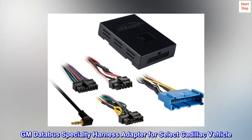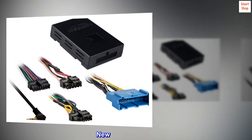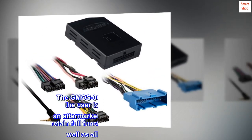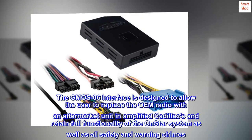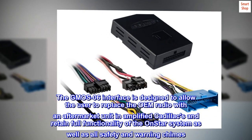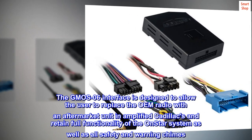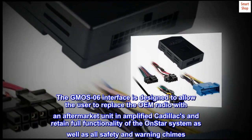GM DataBus Specialty Harness Adapter for select Cadillac vehicles. New and improved, the GM OS06 interface is designed to allow the user to replace the OEM radio with an aftermarket unit in amplified Cadillacs, and retain full functionality of the OnStar system as well as all safety and warning chimes.